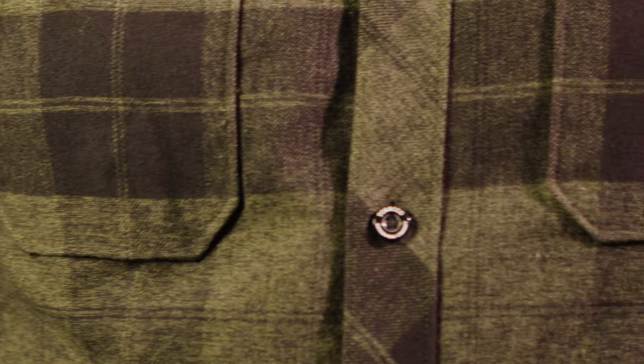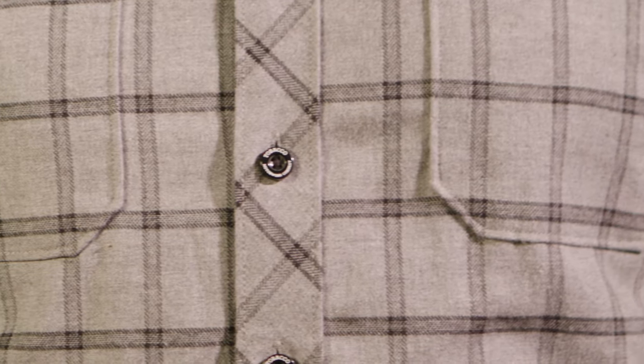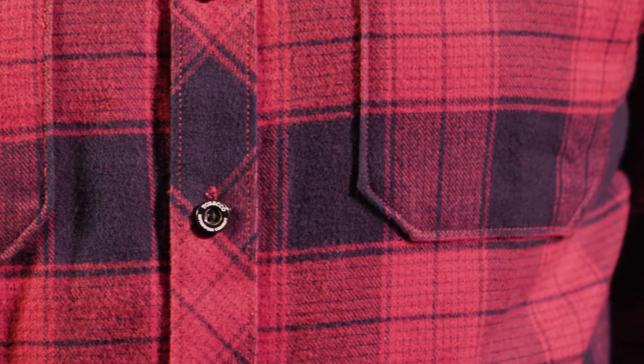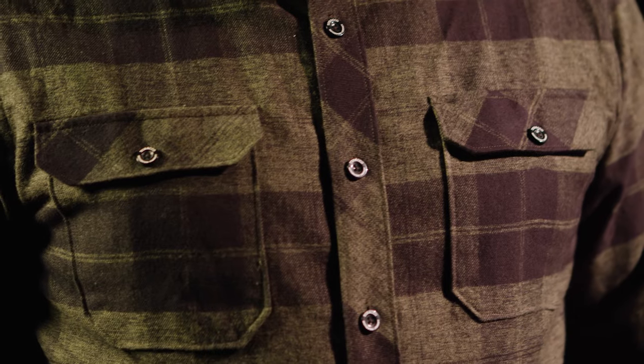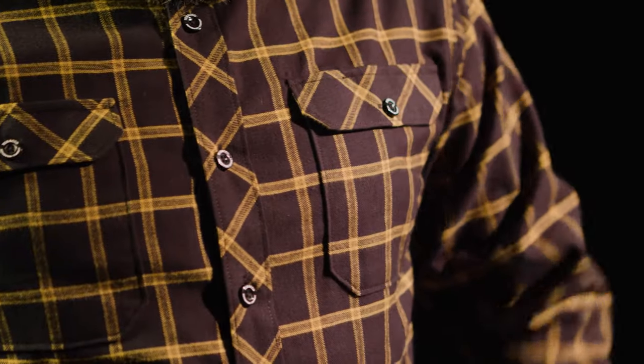Each of our flannels is hand sewn. Notched corner pockets don't use automated pocket machines with basic boxy pocket patterns and are done one by one. It requires extra care to align the lines at the side seams and on the pockets. This is a mark of a better quality flannel.